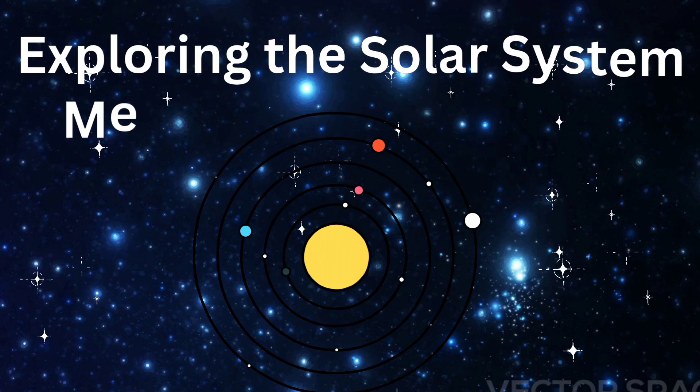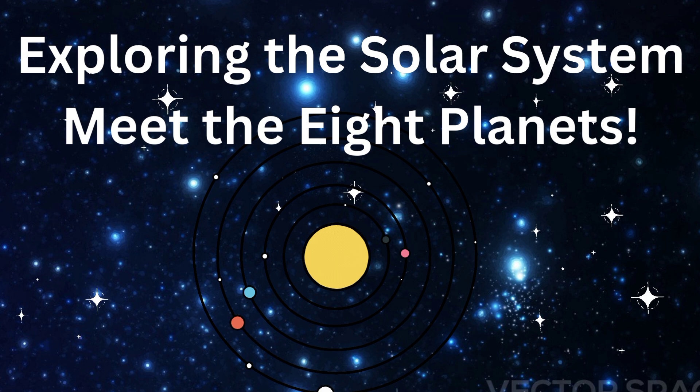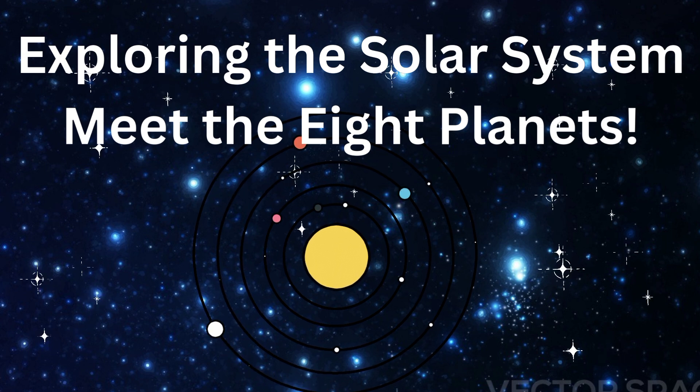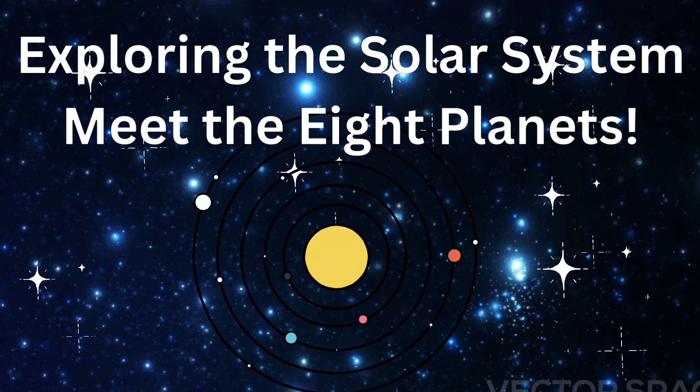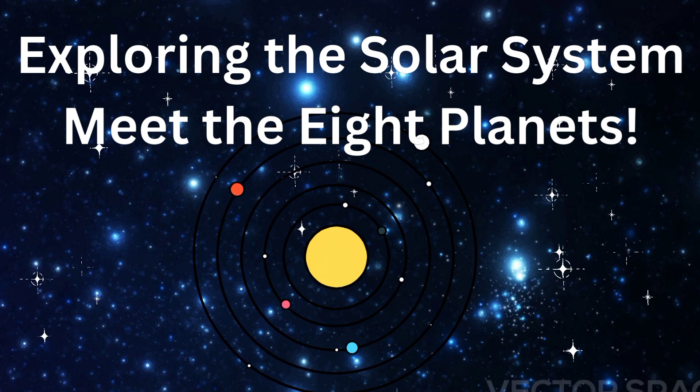Hi everyone! I hope you enjoyed our previous story. If not, check the description and have fun! Today, we're going on a journey through space to meet the planets in our solar system. Let's go!